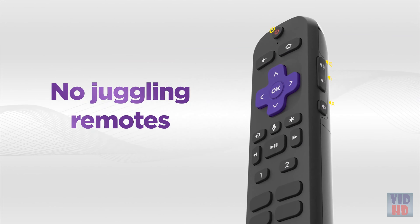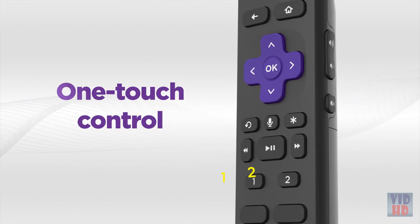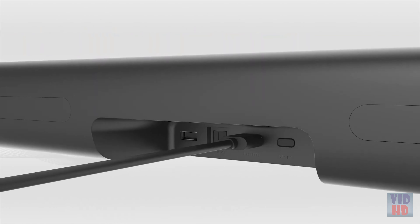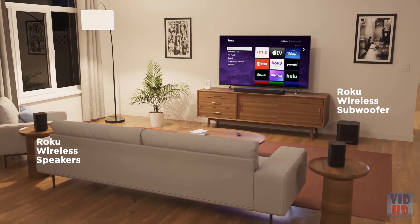Use the voice remote to control your TV, streaming, and sound, plus set personal shortcuts for one-touch control. There's even a lost remote finder. Setup is a cinch with everything you need in the box, and you can easily expand for even bigger sound.